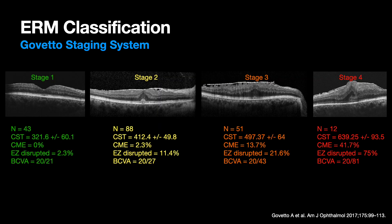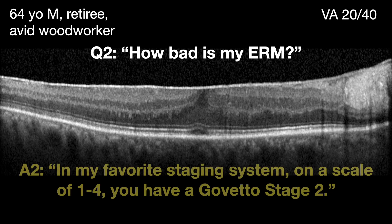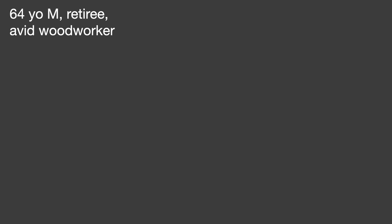The same paper from Govetto took about 180 eyes, retrospectively categorized them into these stages. Cystoid macular edema prevalence increased with increasing stage, ellipsoid zone disruption increased with increasing stage, and vision worsened with increasing stage. So how bad is his ERM? It's a stage two on a scale of one to four.